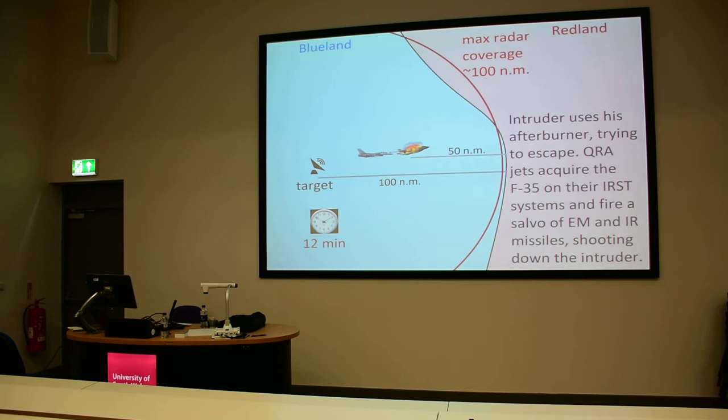That infrared radiation can be picked up by the IRST that the QRA fighters have. So they can make an indirect range measurement and fire a salvo of missiles — radar and IR — because if you fire only a radar missile, maybe the missile will miss the target. Remember, the missile radar has lower detection range compared to the aircraft and surveillance radar, so you may see it with the radar but the missile may not acquire it. That's why you fire different kinds of missiles — radar and IR — and he is dead.